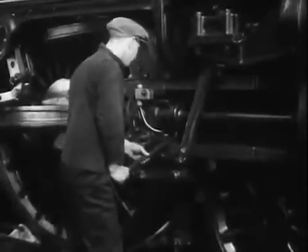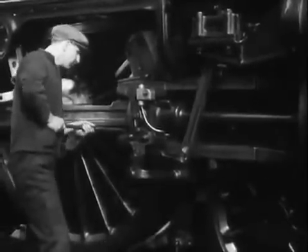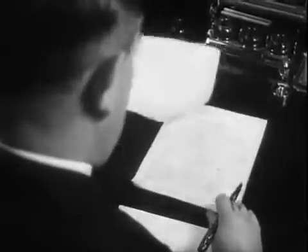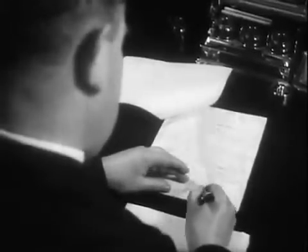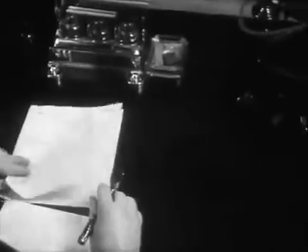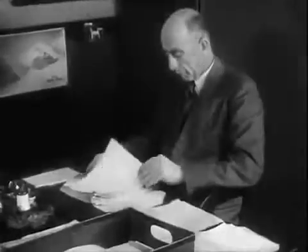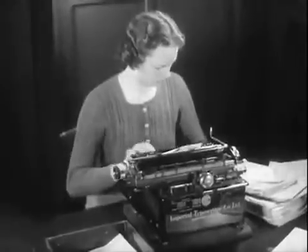When it has run this distance, the engine is examined by a shed fitter, who reports on its condition to the district locomotive superintendent. If the district locomotive superintendent considers a general repair necessary, he makes out a proposal giving details of the present condition of the engine and states how long it can run before a repair becomes urgent. This proposal is sent to the shopping bureau at Euston, where records of each of the 7,678 engines are kept.